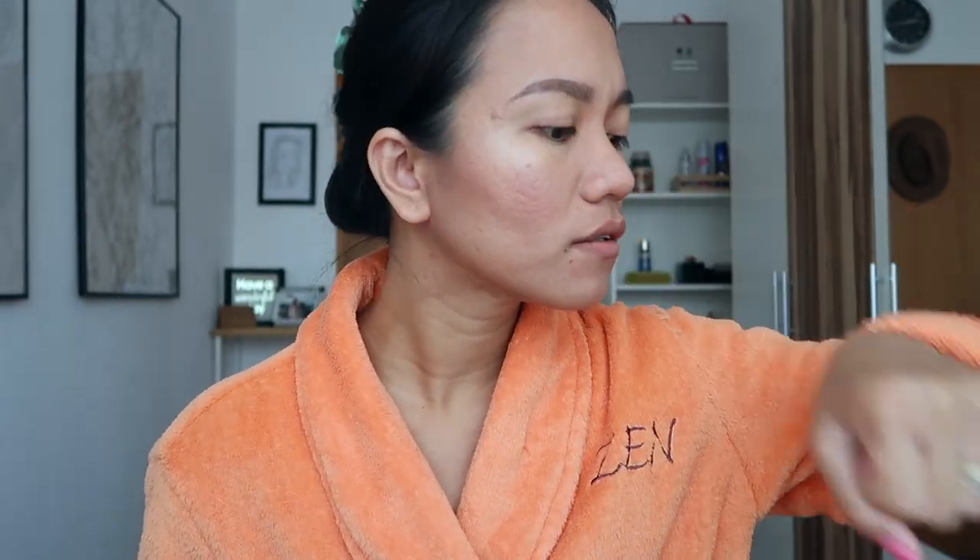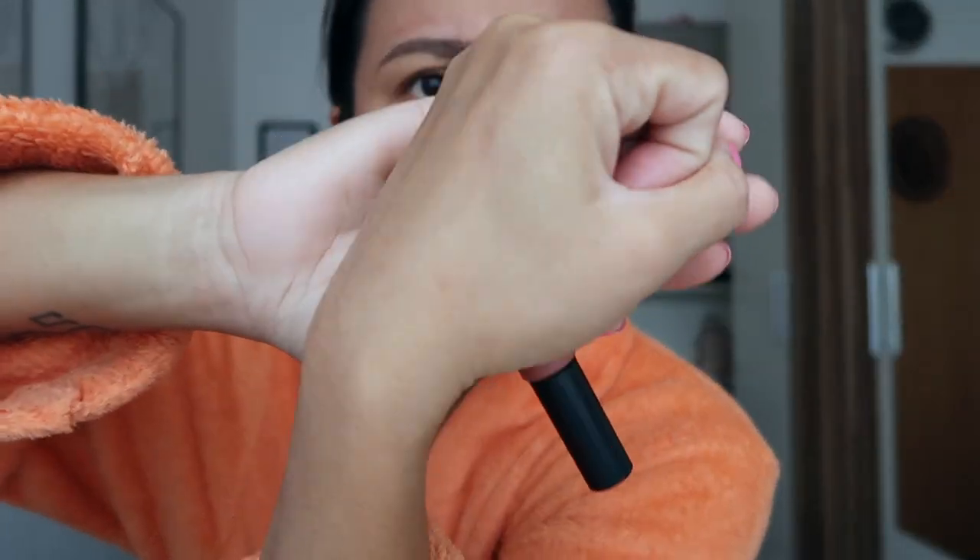It claims to be date proof — I guess they mean kiss proof or something like that. So I'll try it on my palm. It is indeed date proof — I don't see any marks. Let me try it again on my other palm. There you go, it is really date proof, and I think this is also perfect whenever you're going for a drink.